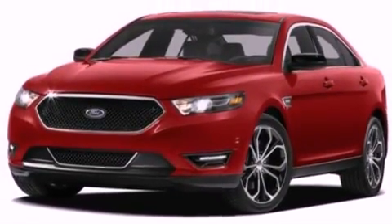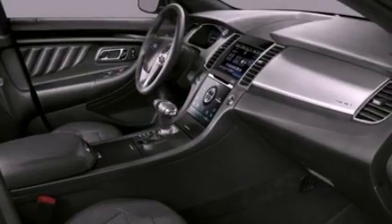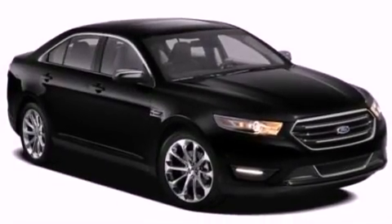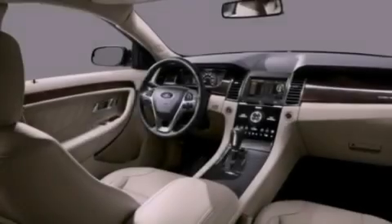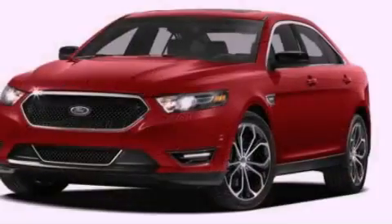The following features are also included: cruise control, heated side view mirrors, a rear window defroster, a six-speaker audio system, a leather-wrapped steering wheel, a security system, privacy glass, dusk-sensing headlights, front and rear reading lights, and an automatic climate control system.